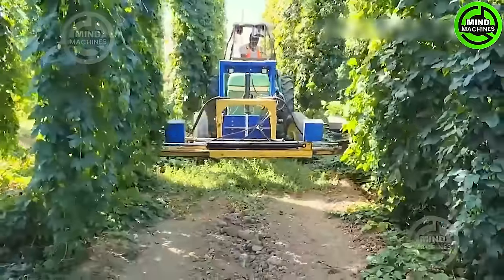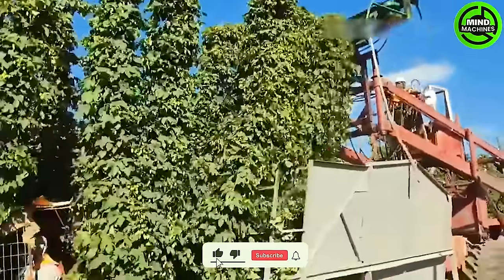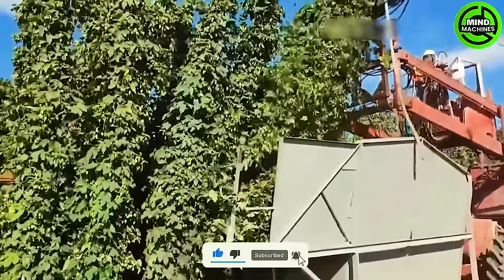In certain smaller hop farms, migrant workers conduct manual harvesting instead of relying on machines. As per a 2022 USDA report, it highlights that the area cultivated with hops has notable significance in the industry.